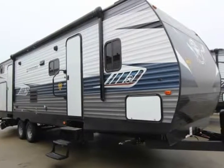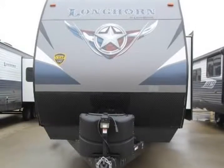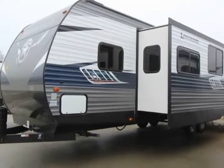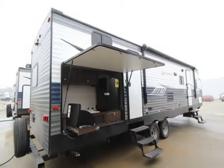This 2019 Crossroads Longhorn 328SB is brought to you by the RV Dude. This is the ideal family travel trailer, with a rear bunkhouse plus two entry doors. You will find that there is plenty of room for your family plus a few friends in this Longhorn 328SB.